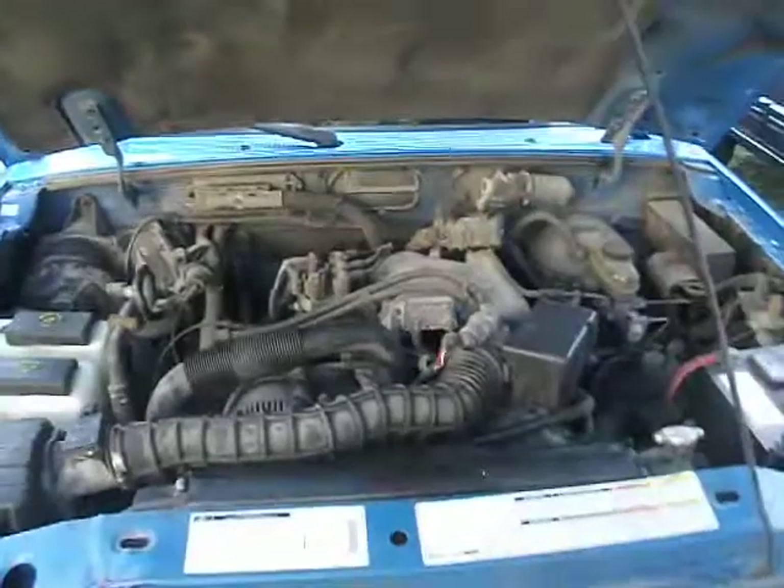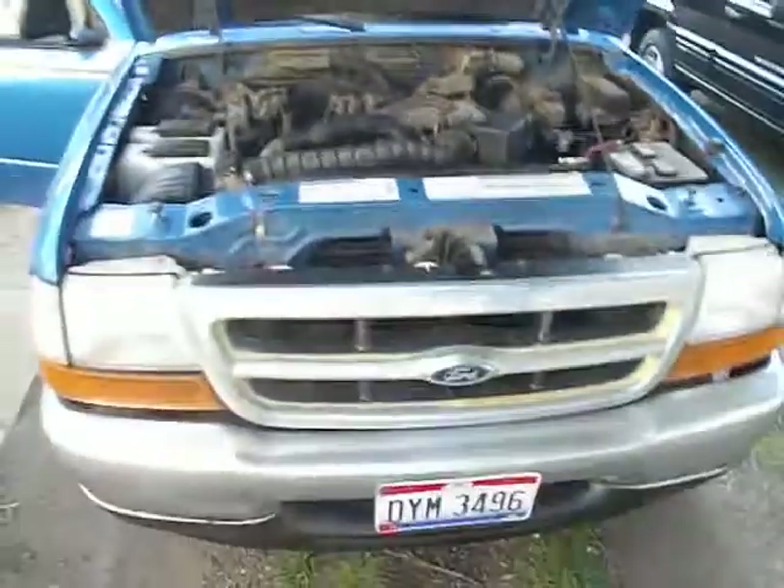That's the motor, and it's running. Sounds like it might need a little tightening up and whatnot.